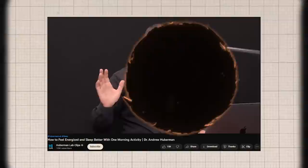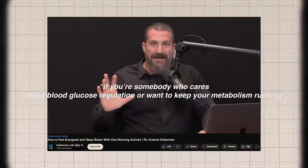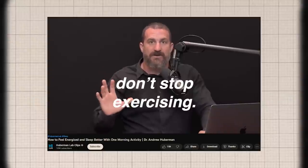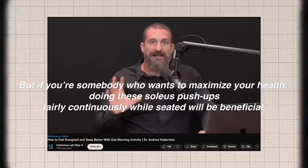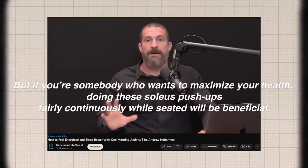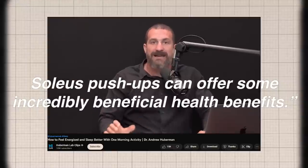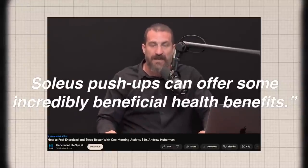Huberman makes the information easy to digest. He says if you're somebody who cares about blood glucose regulation or want to keep your metabolism running, please don't stop exercising. But if you're somebody who wants to maximize your health, doing these soleus push-ups fairly continuously while seated will be beneficial. Soleus push-ups can offer some incredibly beneficial health benefits.